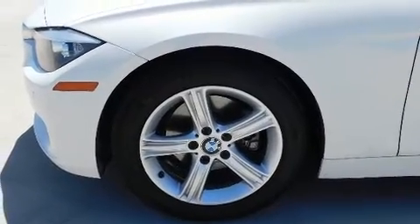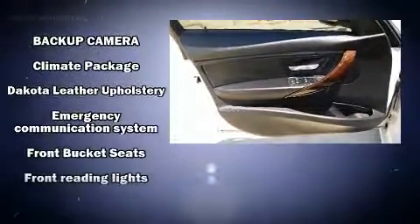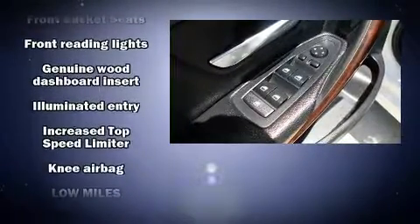BMW prioritized practicality, efficiency, and style by including one-touch window functionality, a tachometer, a trip computer, an automatic dimming rear-view mirror, front fog lights, heated door mirrors, and power front seats.